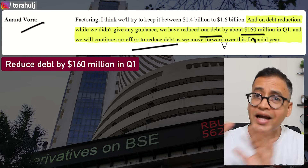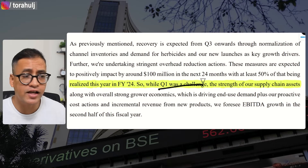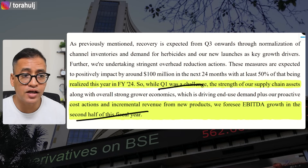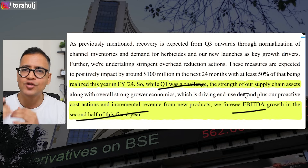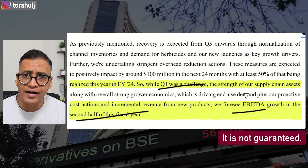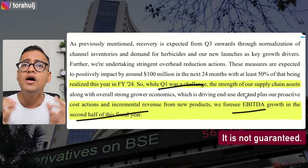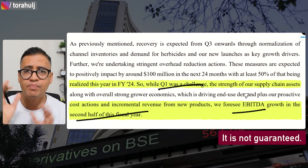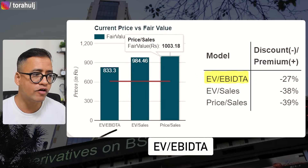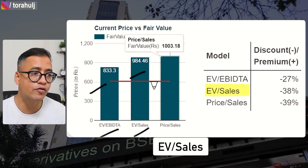Q1 has been extremely challenging, but what is likely to happen is that in the second half of this year, EBITDA growth is going to come through and send stock prices back to normal levels — though this isn't guaranteed. From a valuation perspective, EV divided by EBITDA implies a share price of 833; EV divided by sales suggests 984; and price versus sales points to around 1000. The stock is currently trading at 600, making it look significantly undervalued.